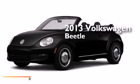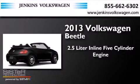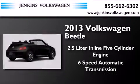This is a 2013 Volkswagen Beetle. It has a 2.5-liter 5-cylinder engine and a 6-speed automatic transmission.